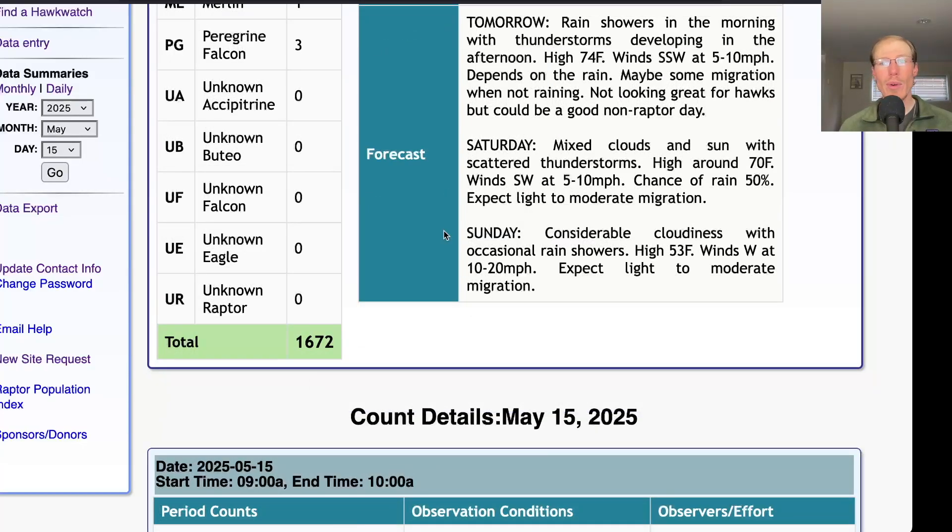For Sunday, they're calling for considerable cloudiness with occasional rain showers, cooler with a high only in the low to mid-50s and westerly winds at 10 to 20 miles per hour. So we'd only expect light, maybe moderate migration for Sunday.